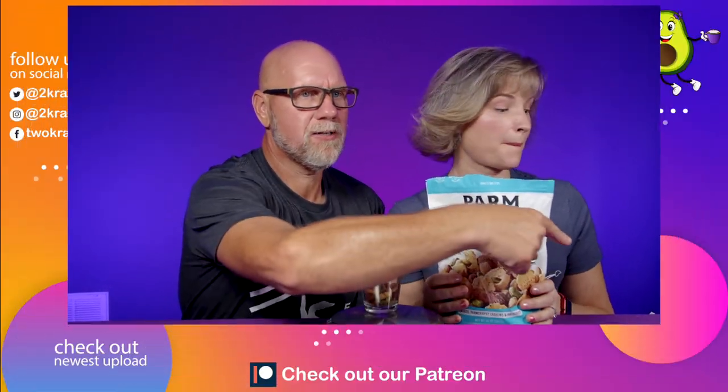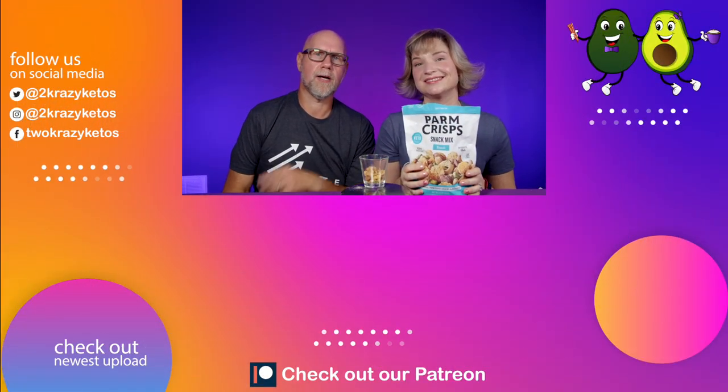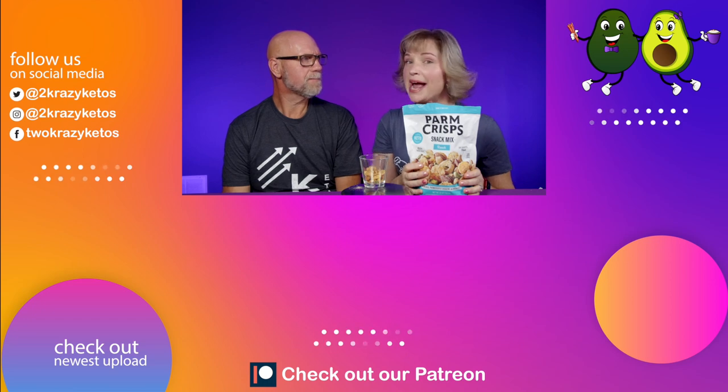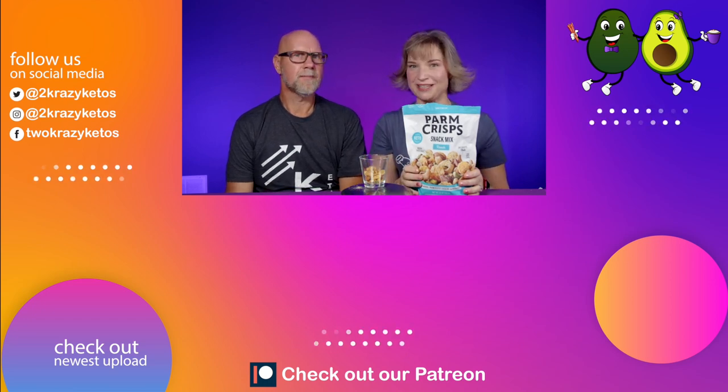That's today's video! Let us know in the comments if you've tried these Parm Crisps Snack Mix. What are your favorite nuts on keto? If you're going to have pistachios — a higher carb nut — get them in the shell so they take longer to eat. Also let us know if you've seen another flavor, like nacho cheese. If you liked this video, check out our other linked videos, and don't forget to subscribe and click the bell icon so you're alerted every time we upload. Until next time, bye!